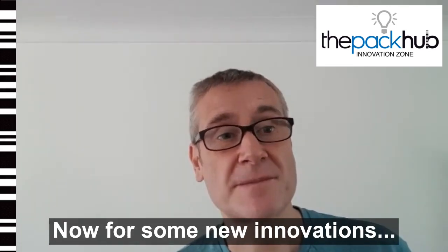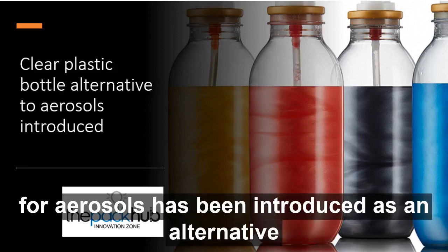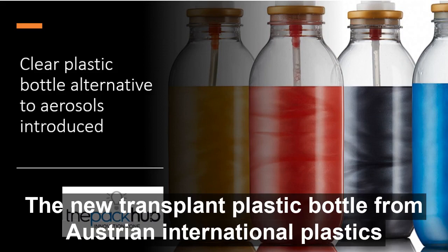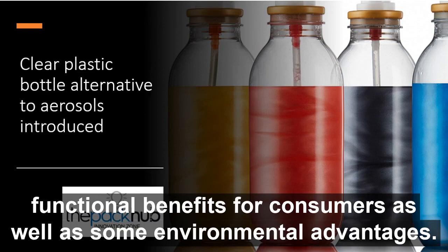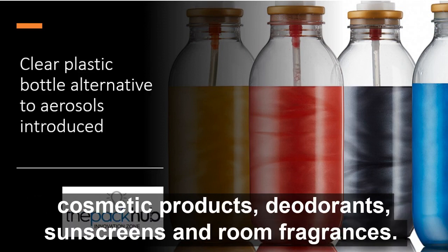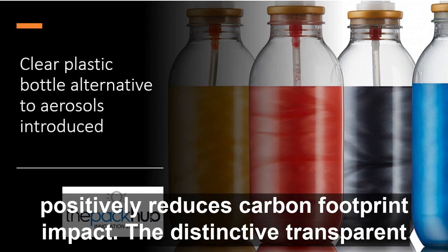A new PET packaging initiative for aerosols has been introduced as an alternative to aluminium or tin plate cans, suitable for a variety of applications. The new transparent plastic bottle from Austrian international plastics manufacturer Helpler is extremely light and shock resistant, boasting functional benefits for consumers as well as environmental advantages. The solution has practical market uses for cosmetic products, deodorants, sunscreens and room fragrances. The lighter weight results in less material being used and lower distribution costs, potentially reducing carbon footprint impact.